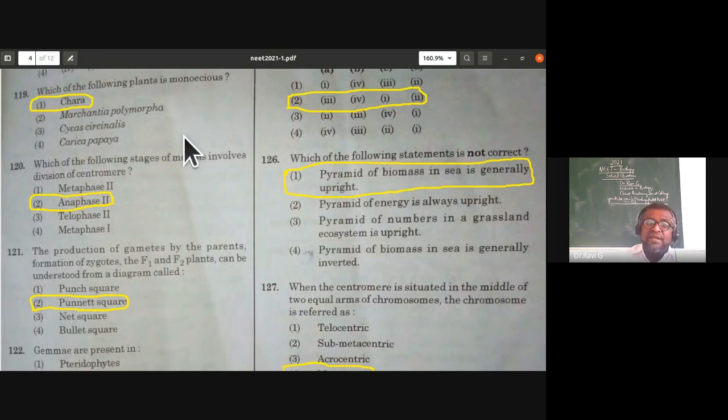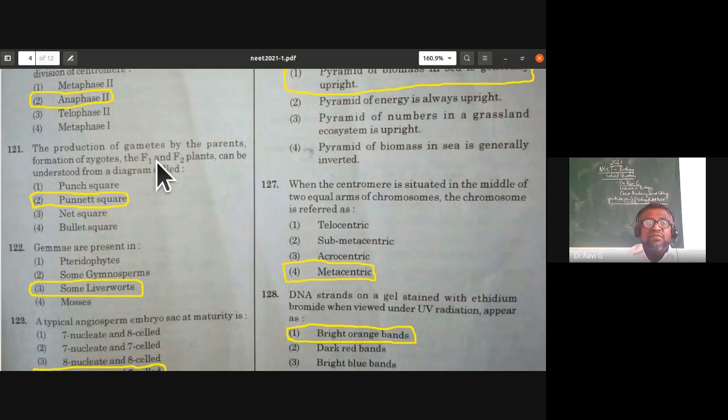The production of gametes by parents, formation of zygotes, and the F1 and F2 plants can be understood from a diagram called a Punnett square — the rhombus-shaped blocks shown in the book. This is from the genetics topic.